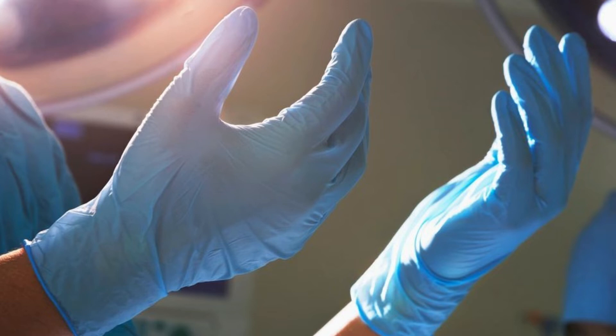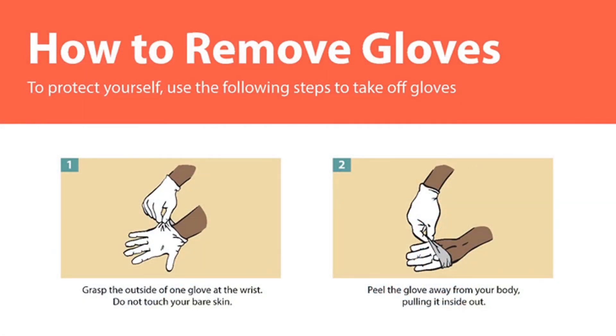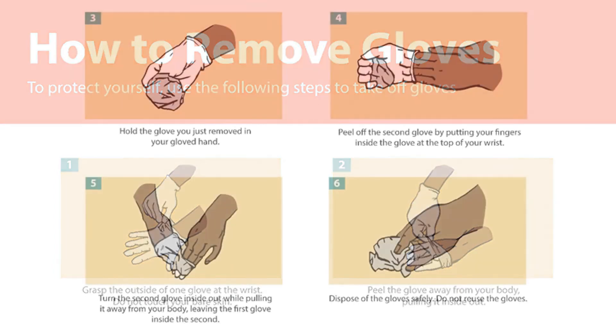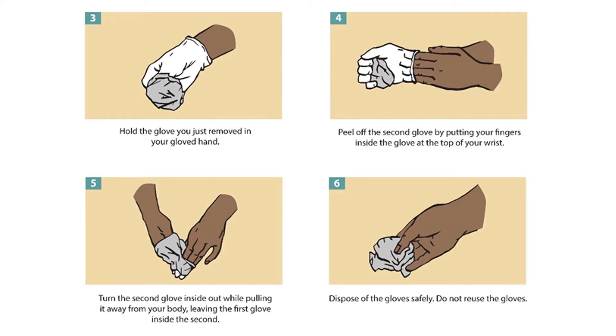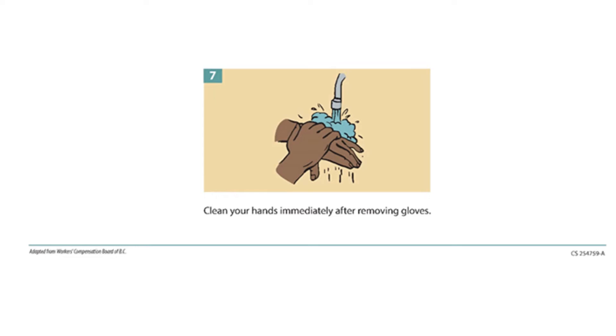How you remove your gloves is just as important as wearing them. To remove them, grasp the outside of one glove at the wrist without touching your bare skin. Peel it away from your body, turning it inside out, and hold it in your still-gloved hand. Then peel off the second glove by putting your fingers inside at the top of the wrist, turning it inside out while pulling it away, leaving the first glove inside the second. Dispose of the gloves safely. Do not reuse disposable gloves. Wash your hands immediately after removal to prevent cross-contamination.